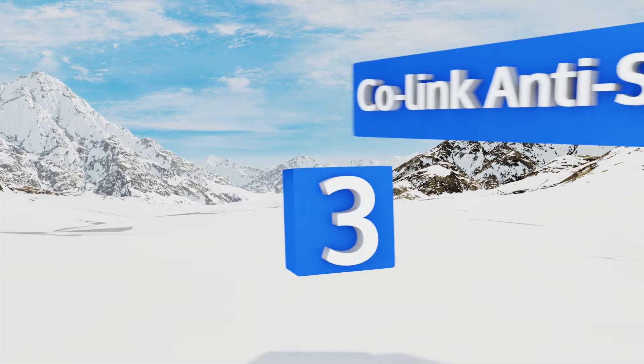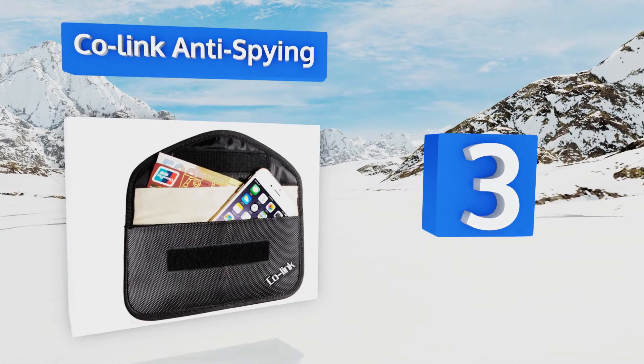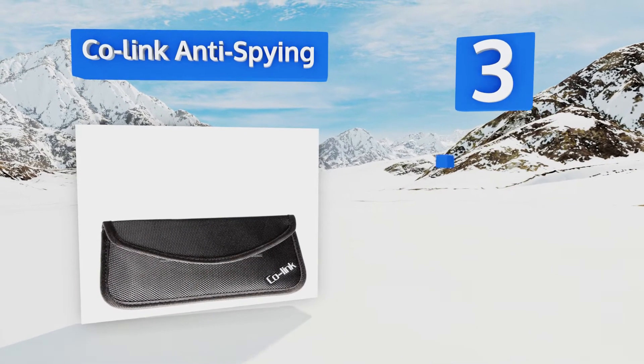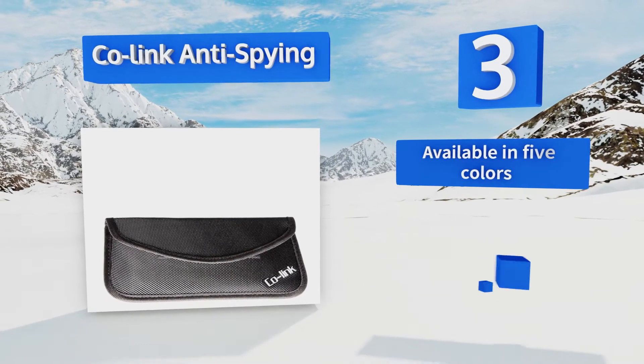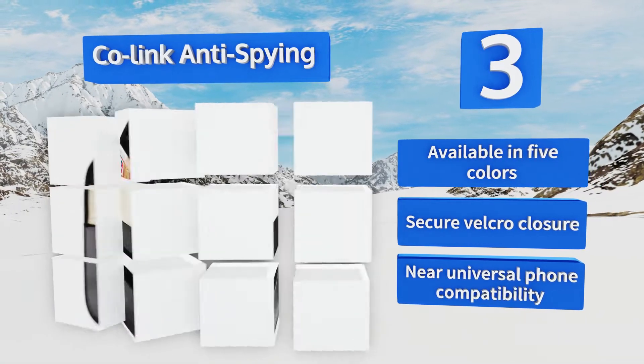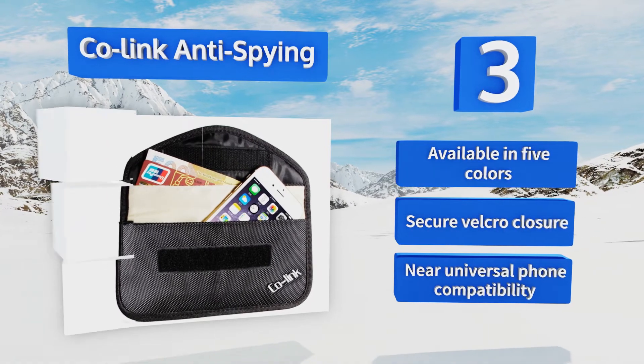Nearing the top of our list at number three, the Co-link Anti-Spying is a basic budget-friendly option that has two phone slots inside — one to completely block signals to prevent the possibility of someone tracking you via your phone, and the other to block radiation while still allowing calls to come through. This one's available in five colors, all with a secure velcro closure and near universal phone compatibility.